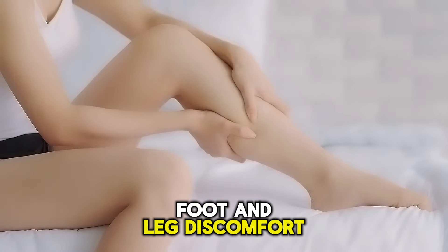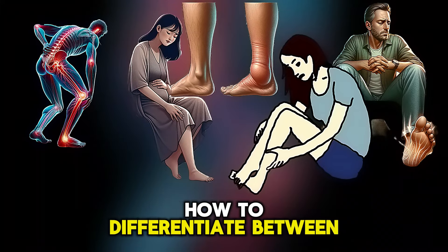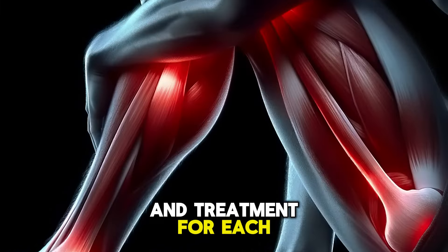We will talk about foot and leg discomfort, including its top 10 most common causes, how to differentiate between types of discomfort, and treatment for each one.